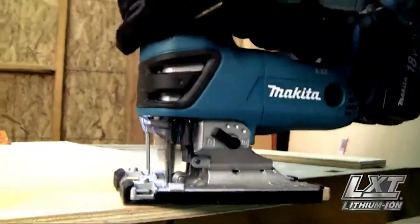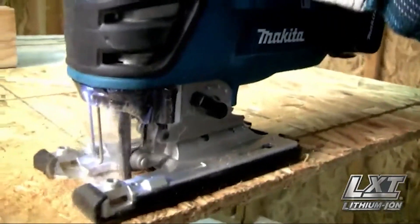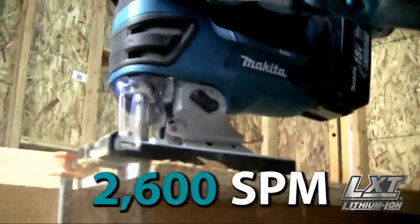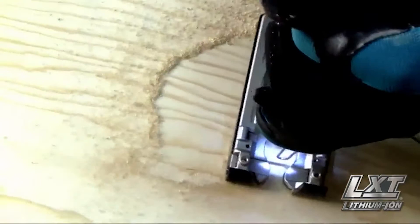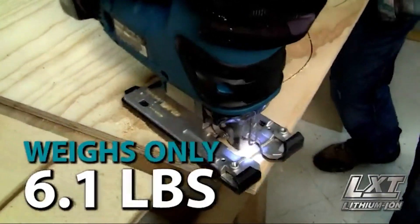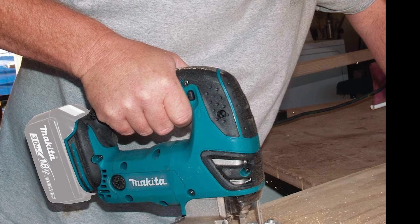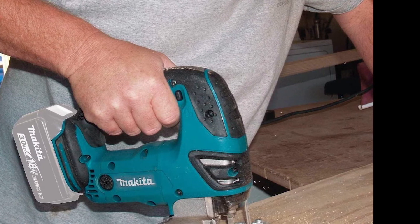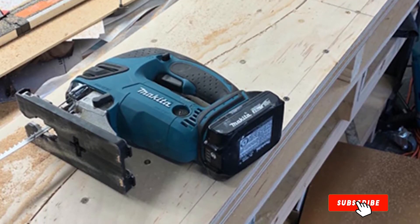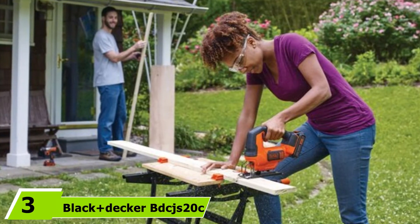The Makita cuts at speeds up to 2600 SPM for fast, efficient sawing, housed in a lightweight 6.1-pound frame (battery included). It also comes with a large two-finger trigger for optimal comfort. One of our favorite features is Makita's Star Protection computer controls, which prevent and protect the saw from overloading and overheating. There's also a built-in LED that illuminates your cutting path. Overall, the Makita 18V LXD is a great choice and our best budget jigsaw pick this year.